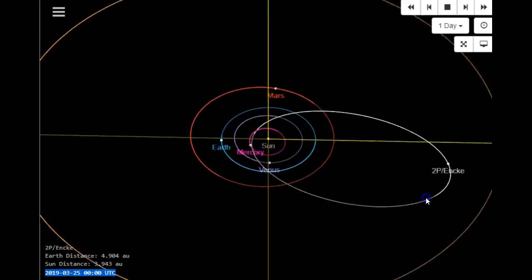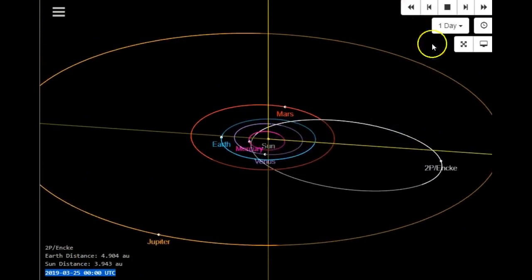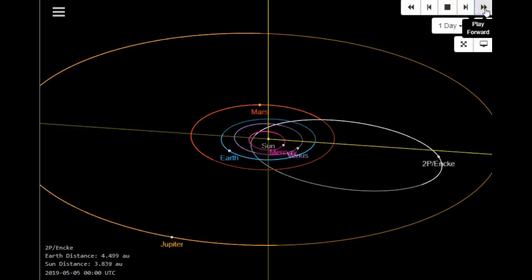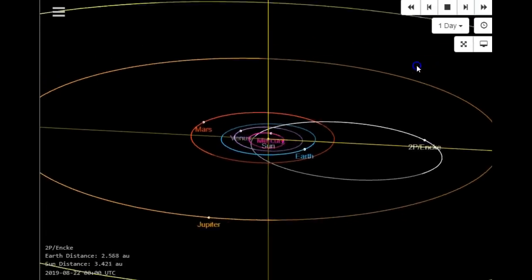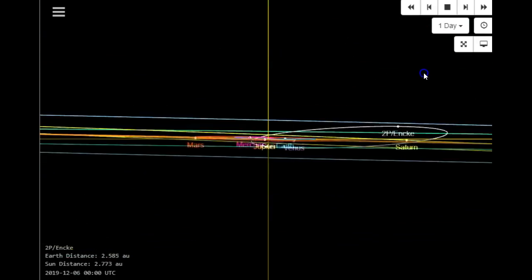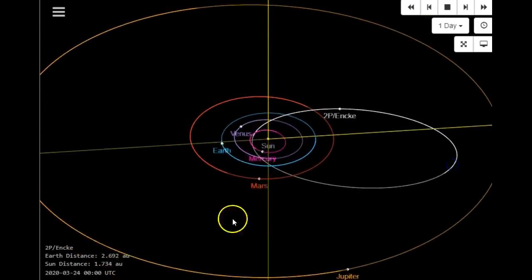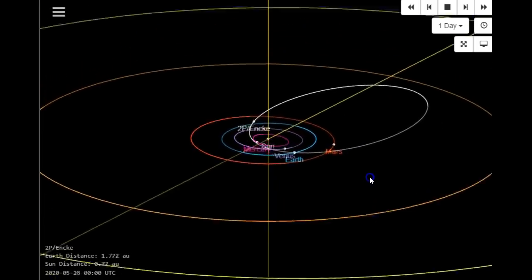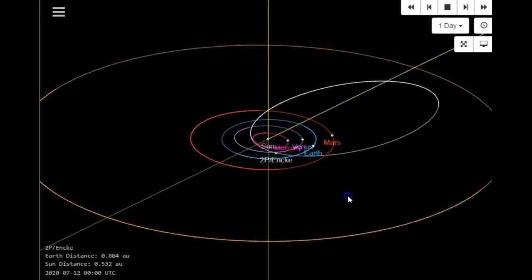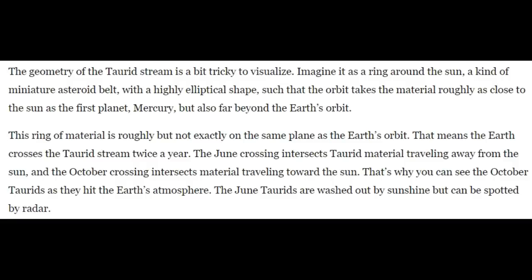They can go back and trace the different meteor showers, and Encke is responsible for almost all of them. It has about a 3.3-year orbital period as of today. It comes just outside the orbit of Mercury — the closest planet — then goes back almost out to Jupiter, which is the orange line, and then comes back in. What it's left over the years is the exact trail of the orbit toward meteor showers.